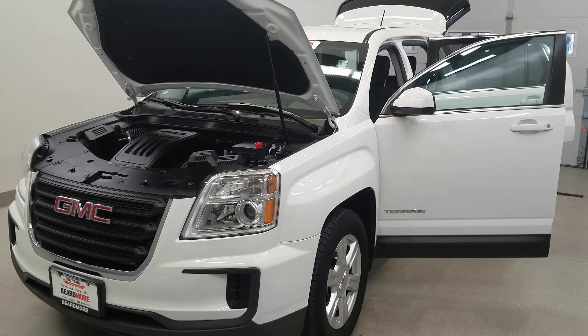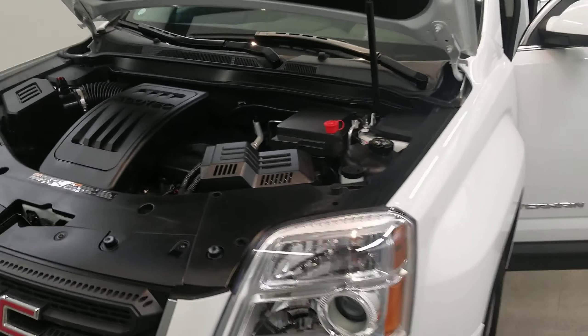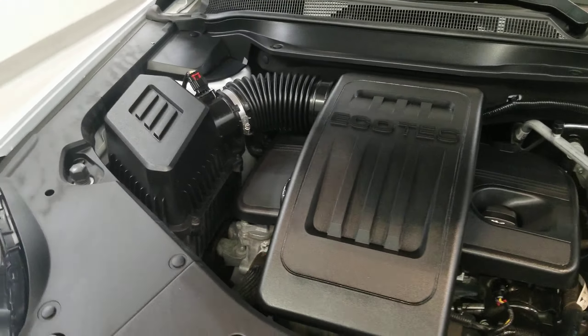This is our 2016 GMC Terrain SLE 1. It is one of our pre-owned certified vehicles, comes equipped with a 2.4 liter four-cylinder SIDI dual-cam VVT engine with a six-speed automatic transmission.